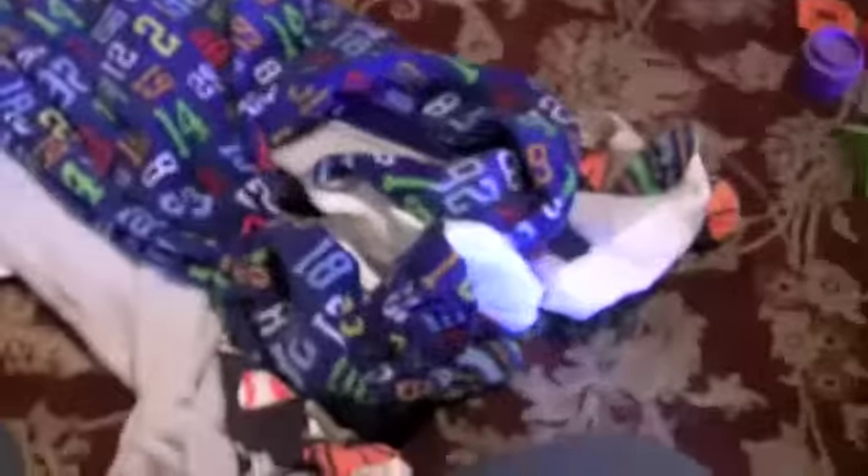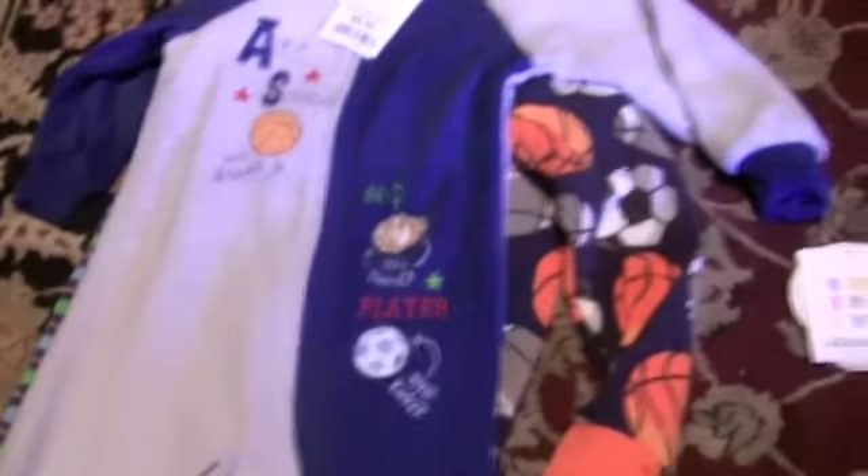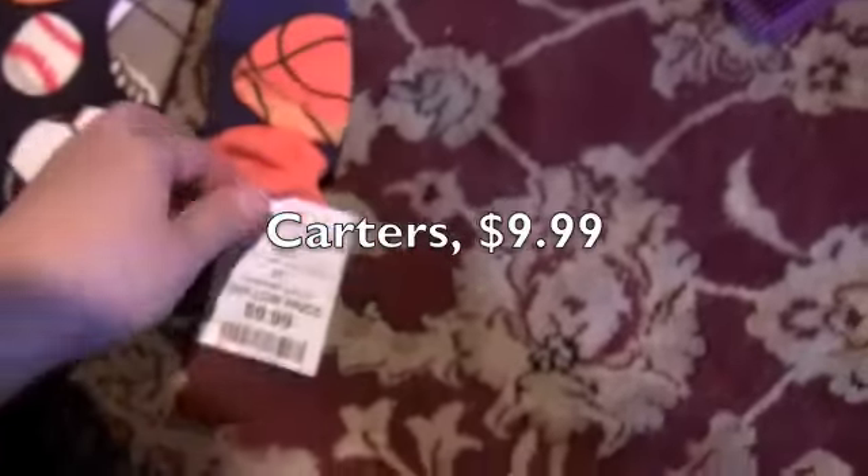I got a whole bunch of footsie pajamas for 2T. The first one has numbers and a football on it — it was $8.99. Another one says 'All Star, Little Dribbler' — another sports theme — also $8.99. And it was $9.99 — what makes one thing more expensive than the other, I don't know, but I thought it was a nice print, very vivid. And this was an $8.99 striped footsie pajama for Regan from Burlington Coat Factory.